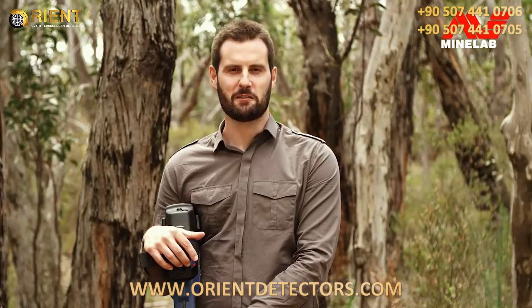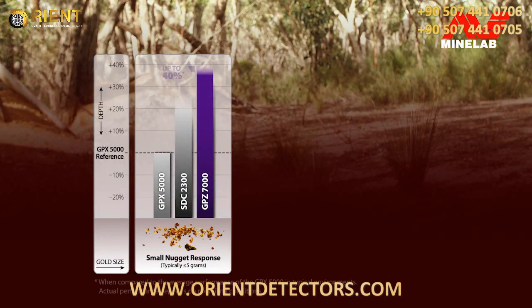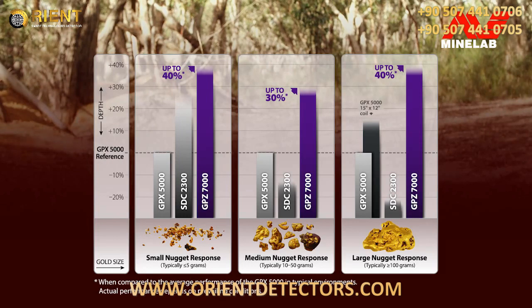We've collated our measurements and here are the results. As you can see, the GPZ-7000 clearly outperforms the other detectors, with a significant depth improvement over the GPX on small gold nuggets. The results for medium and larger nuggets are also very impressive.